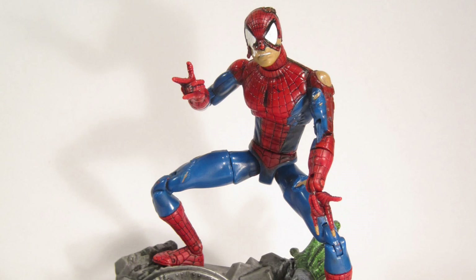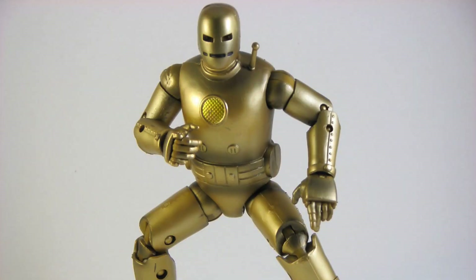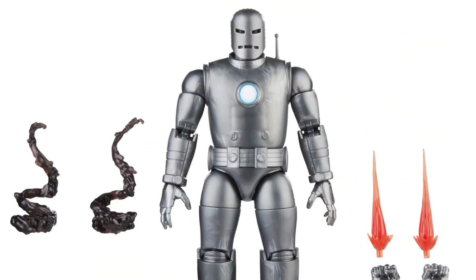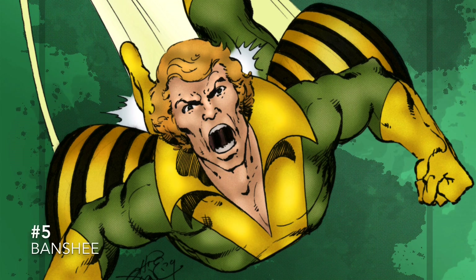Number 7 is a battle-ravaged Spider-Man. We got a version of this a long time ago but he could definitely use a redo with the updated Marvel Legends articulation and new body molds. At number 6 is a gold Mark One Iron Man — we got one back in the day and he's pretty good, but we recently just got a Mark One Iron Man released a couple months ago, so making him gold and making another version really isn't that tough, so why not.